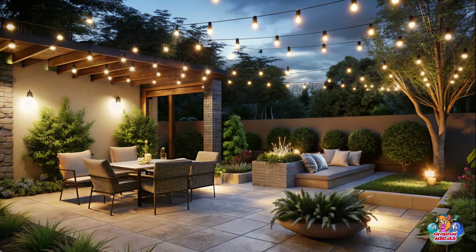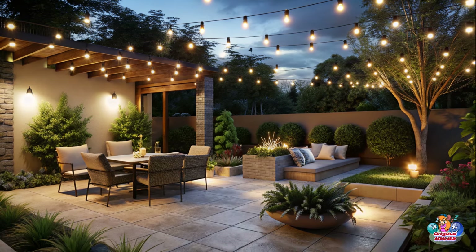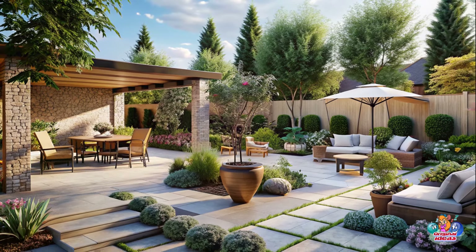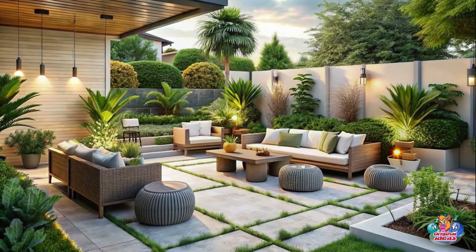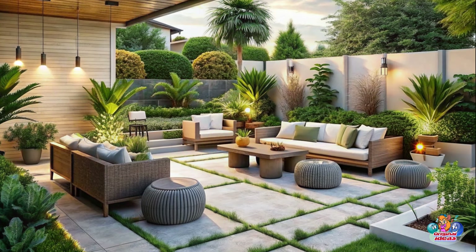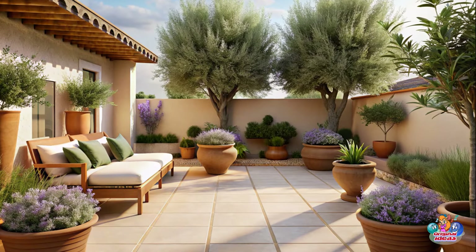Hanging Planters: Make use of vertical space by hanging planters filled with cascading flowers and trailing vines for a delightful visual display. DIY Fire Pit: Gather around the DIY fire pit crafted from bricks or stones for cozy nights spent roasting marshmallows and sharing stories.